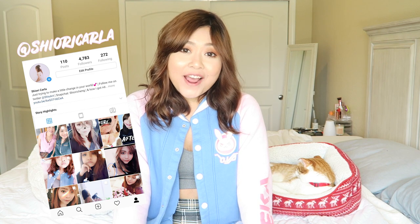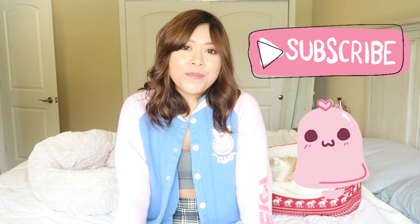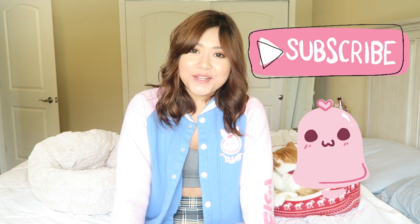Hi guys and welcome back to my channel. If you're new here, welcome. My name is Shio and I make lifestyle and art related videos. You can click the subscribe button and tap that notification bell so that you'll be notified every time I make a new video.